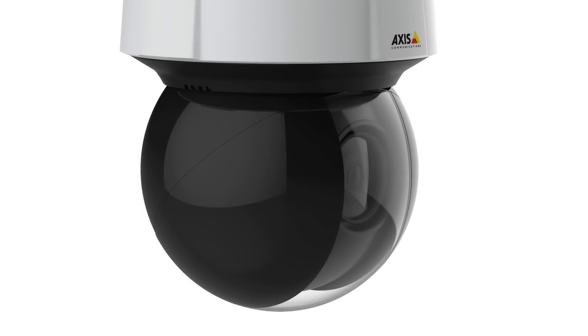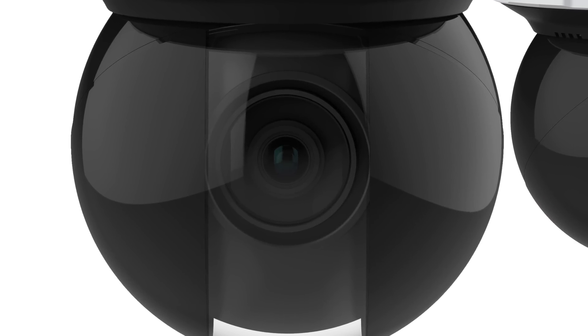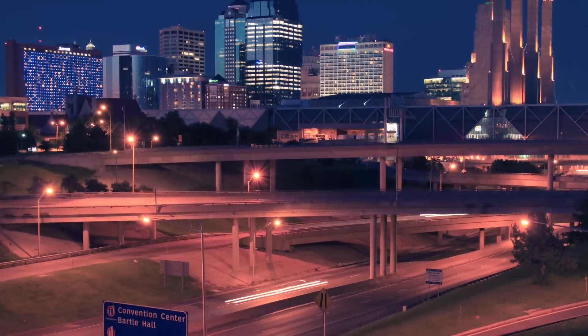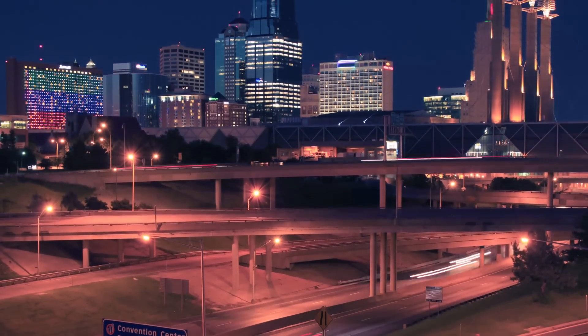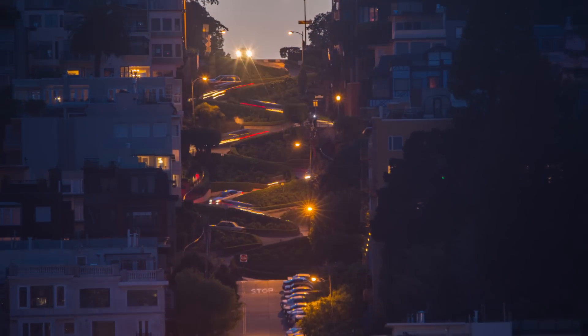AXS Q61 series also brings our exclusive LightFinder technology to pan, tilt, and zoom cameras for the first time. LightFinder makes the AXS Q61-14E exceptionally light-sensitive, delivering excellent image quality with low noise and a wealth of detail in dark environments.